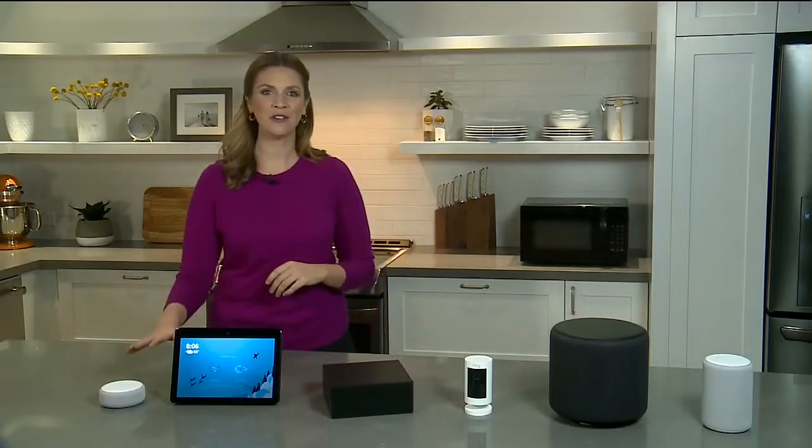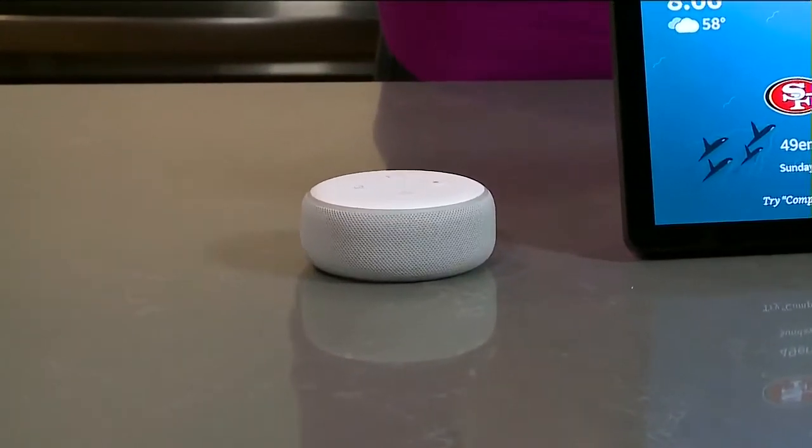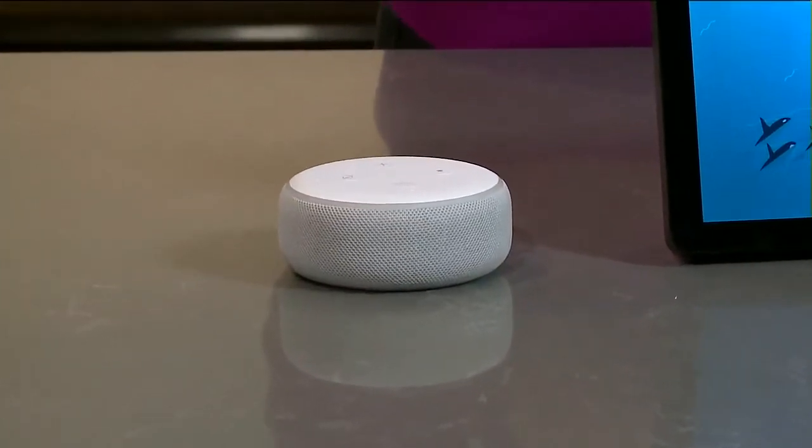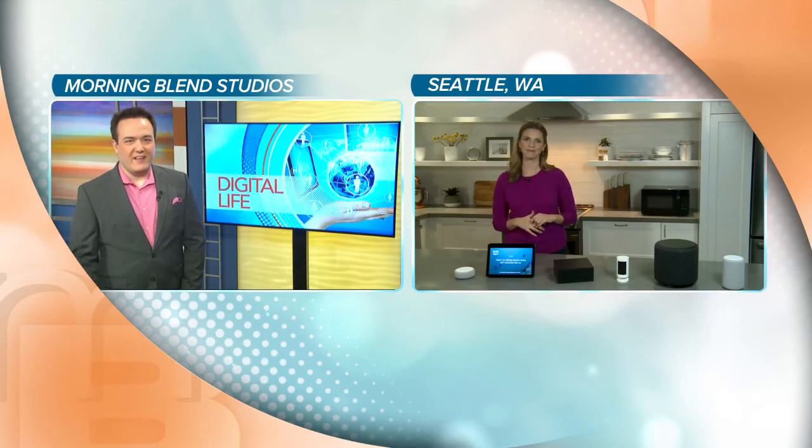First up is the all-new Echo Dot. Echo Dot is the best-selling speaker ever and our team has managed to make it even better. It's got this lovely new design with curvy edges and three different colors of fabric finishes, so it suits any decor. And of course, it's still super affordable at just $49.99. It's the best way to get Echo and Alexa into every room of your house. It's very good — very soft design, I like that a lot.